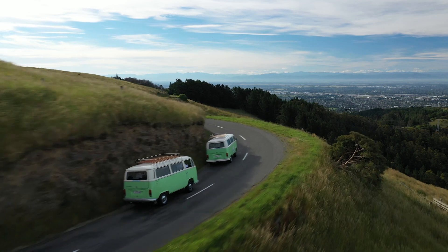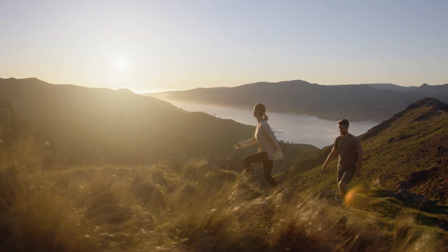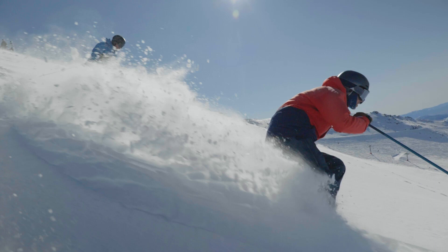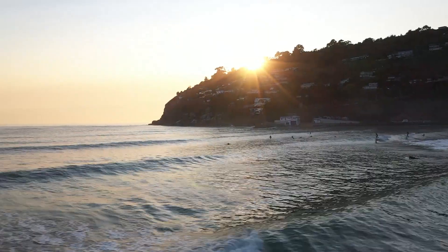With the Port Hills only a 10 minute drive from the CBD, Christchurch really spoils when it comes to scenic walking, biking and hiking tracks. Christchurch is the gateway to the South Island — from hiking to skiing to catching waterfalls. If fresh water is more your thing, Christchurch City is also a short drive to the beach.